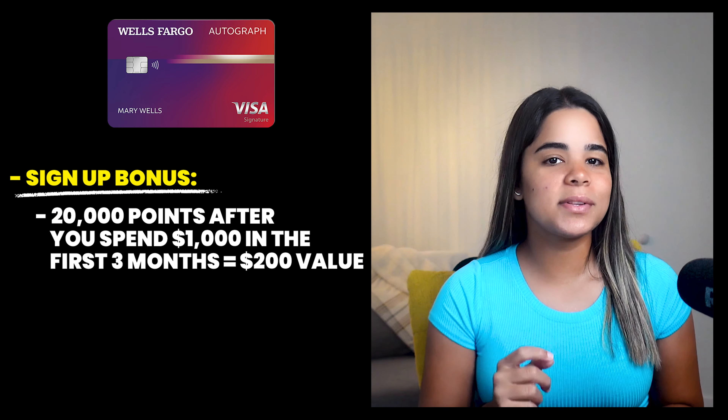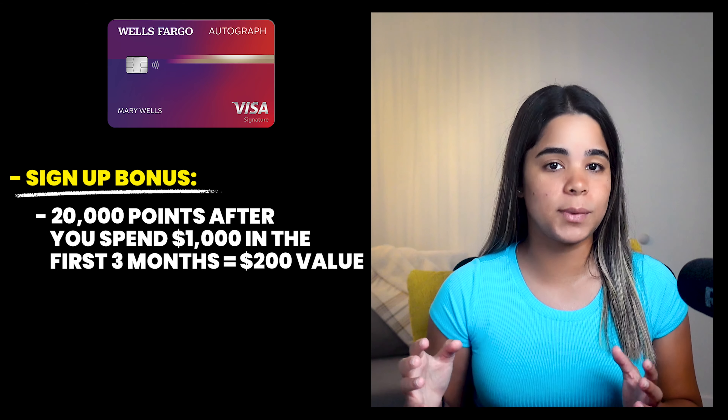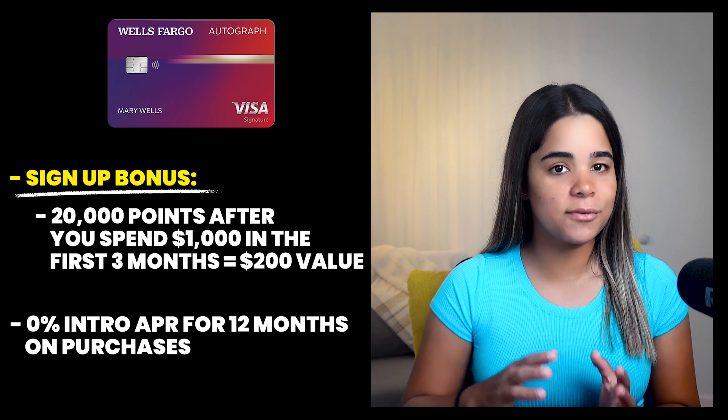So what I've done this whole time is use it once a year on coffee to keep it open — until now, where I decided to upgrade it to the Wells Fargo Autograph card, which is a super underrated credit card in my opinion and might be the only card most of you need in your wallet. So today I want to go over everything it offers to help you determine if it's the right fit for you.